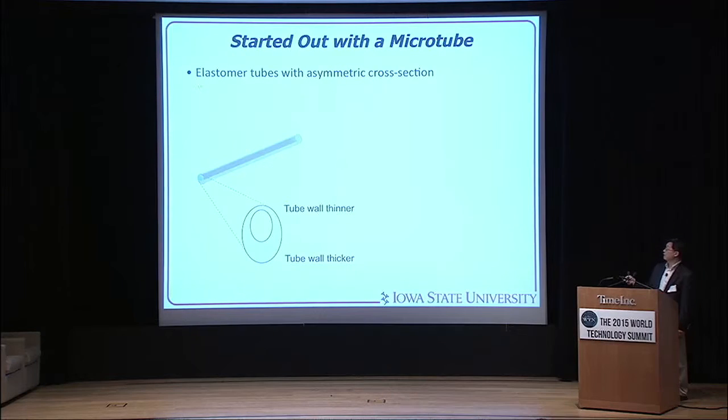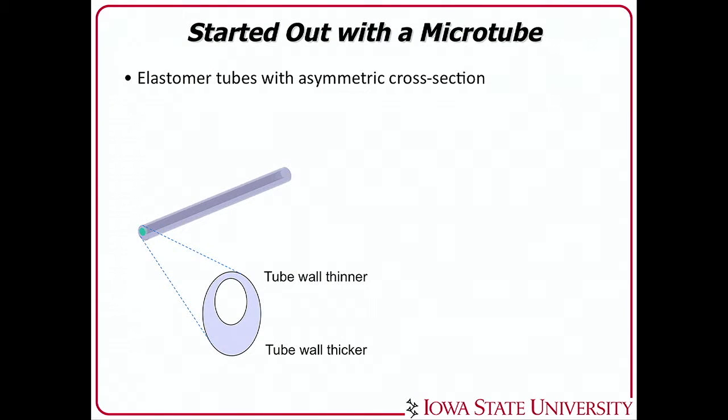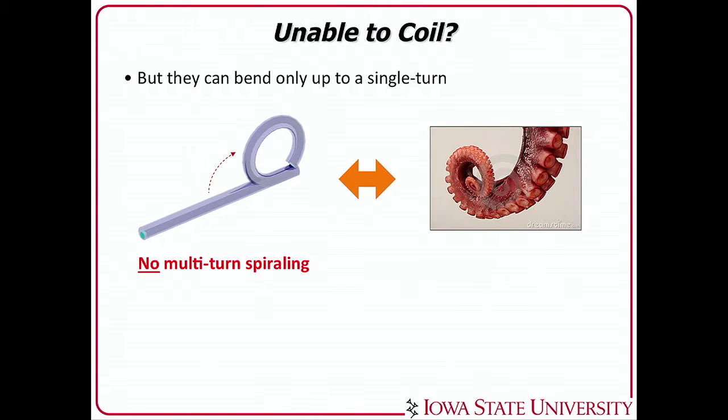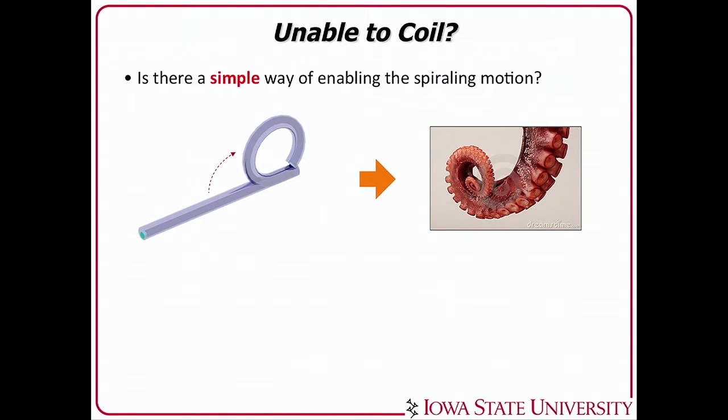I started out with an elastomeric, rubbery tube with an asymmetric cross-section. It is well known that if you have a rubber tube with asymmetric wall thickness — thinner on one side, thicker on the other — and you put air in, it will bend. But there is a problem: it won't give you a full multi-turn spiraling like a real tentacle. It will give only one turn, and that's not enough. So, is there a simple way of enabling spiraling motion? If it takes a million dollars, there's no gain — it's a deal breaker.